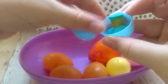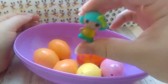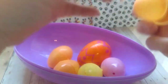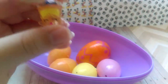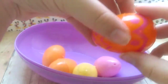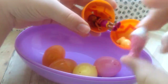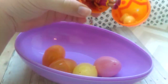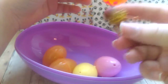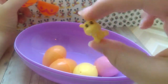And then we have a La La Loopsie tiny — forgot her name, but she's jiggly like jello. Then we have a special edition Season 1 Shopkin. Then we have Millie Shakes, I believe. Azari from the Lego Elves. And this Squinkie's hippo.